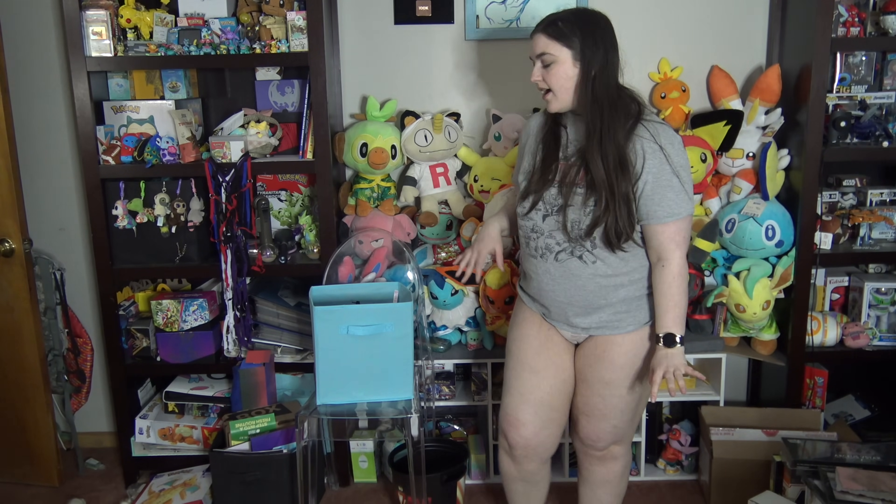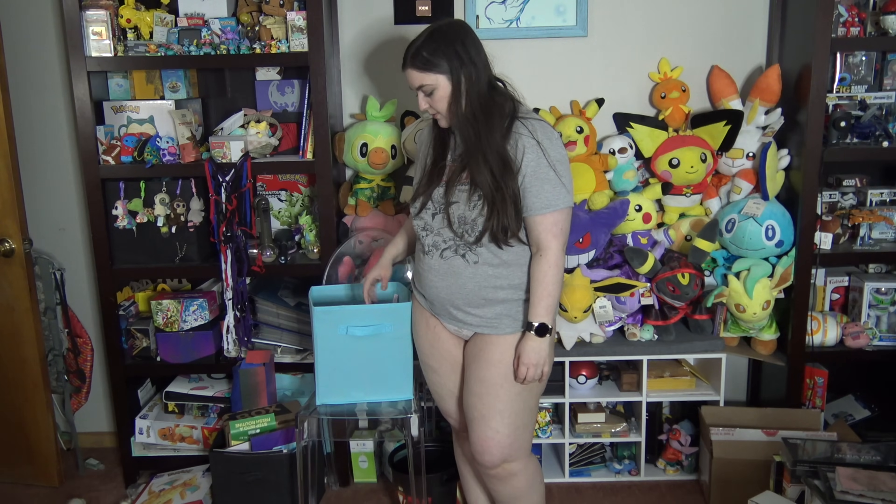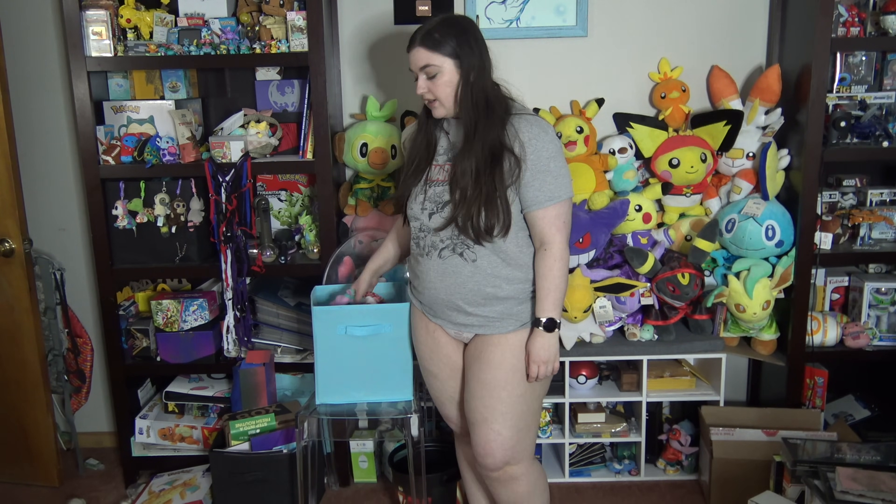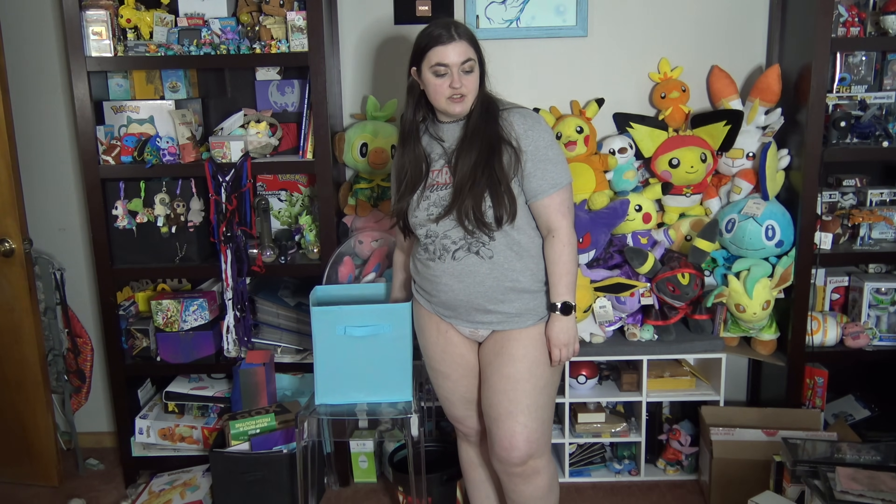Hi guys! So today we have part something of my panty collection. Inside this bin is my panty collection and I will be randomly pulling five panties from the bin to show you. Also these panties might be one of the ten featured on next week's live streams on YouTube, so make sure you check out the lives if you want to see which pairs I choose.